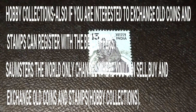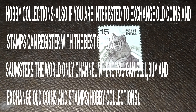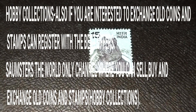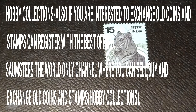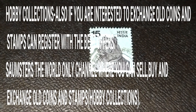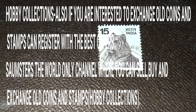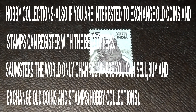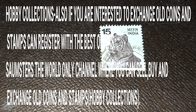If you have mint stamps, rare coins, or currencies that you want to sell, buy, or exchange, you can register with me. If you live in the same city, we can meet and exchange collections directly. If you are in another city, send me your collection details, and if your seller or buyer matches, we will fix a meeting and exchange.